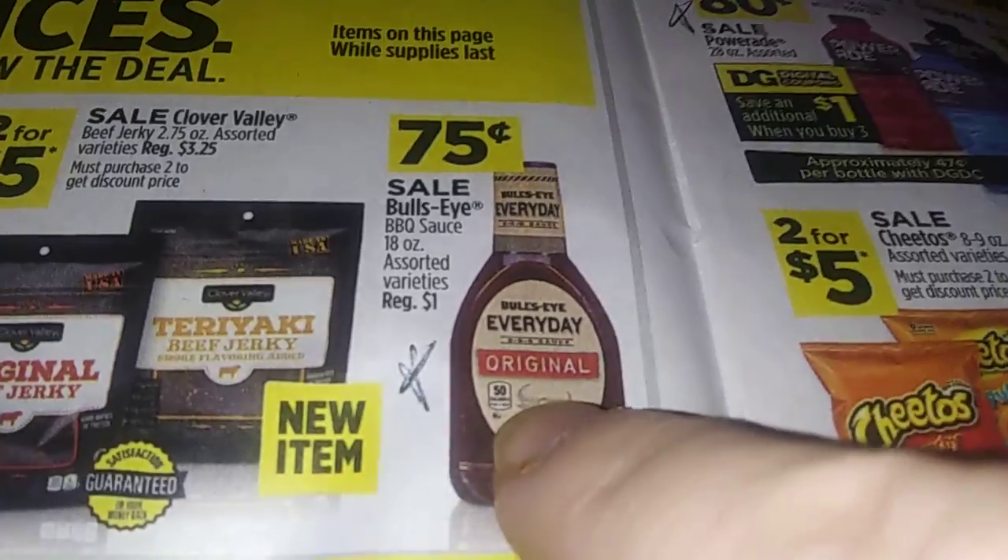That's some beef jerky, two for five. And if you need barbecue sauce, Bullseye is 75 cents.